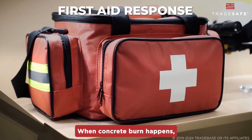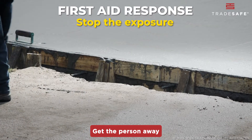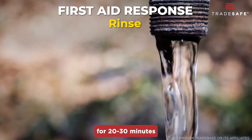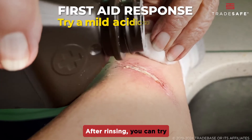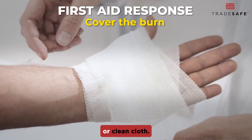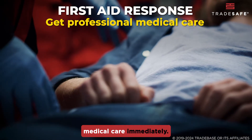When a concrete burn happens, quick action is crucial. Here's your rapid response plan. First, stop the exposure — get the person away from the wet cement and remove any contaminated clothing or gear. Next, rinse with lukewarm water for 20 to 30 minutes; the longer, the better. After rinsing, you can try a mild acidic solution like vinegar to counteract the alkalinity. Cover the burn with a sterile bandage or clean cloth. If the burn area is large or you see blistering, swelling, or skin discoloration, get professional medical care immediately.